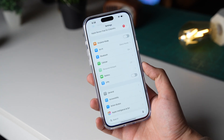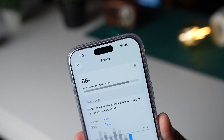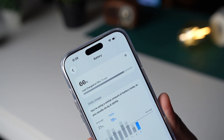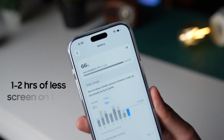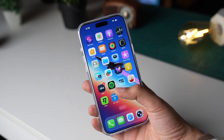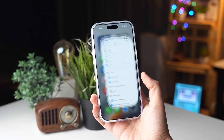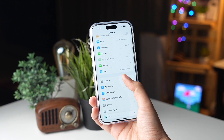Personally, I have been facing the same issue. Battery life has degraded a bit after the iOS 26.2 update. I am seeing about 1 to 2 hours less screen-on time compared to iOS 26.1, and this is on my iPhone 17 Pro Max, which has a massive 5000 mAh battery.